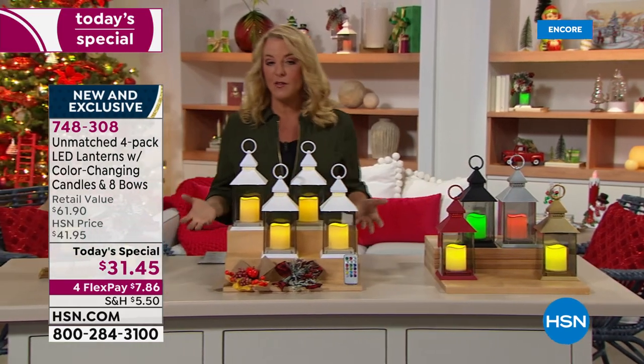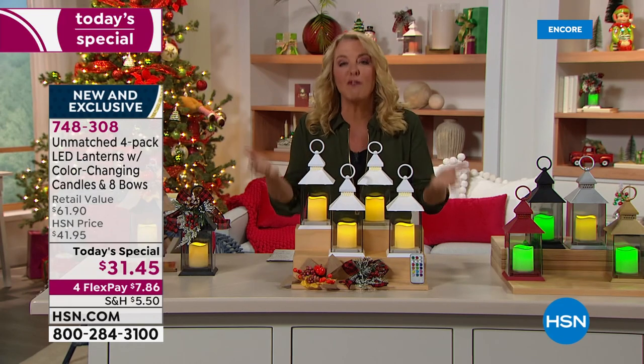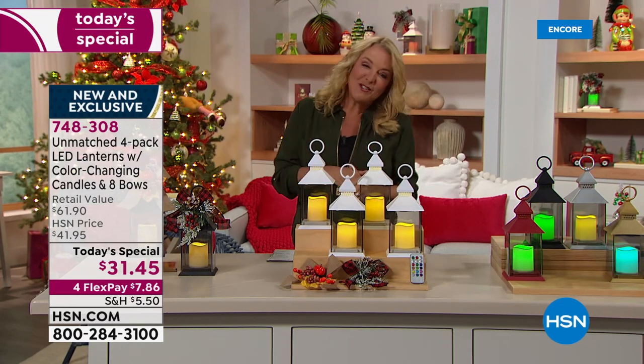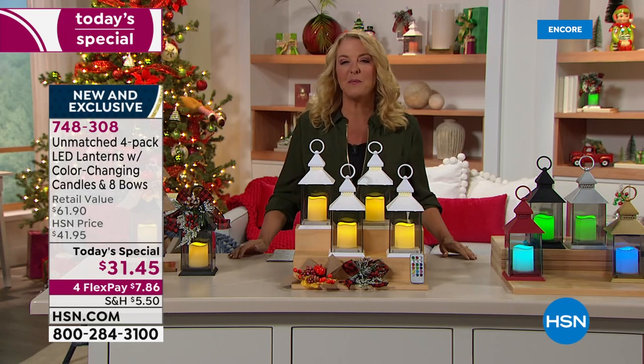You get four remotes and eight wreaths to go with it. Use it for the holiday — any holiday — but especially use it every day. I think this makes it a much more versatile value. Miss Ellen is joining me, and I know she's ready to bring in not only the holiday season but love bringing light to our homes.